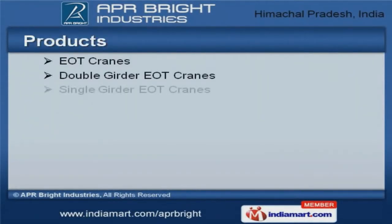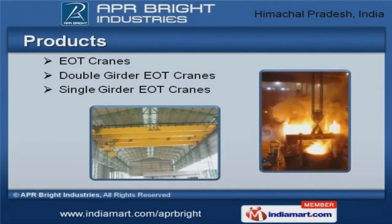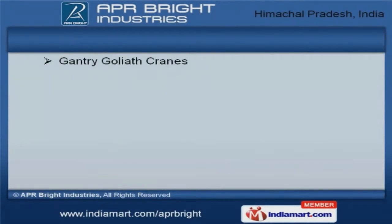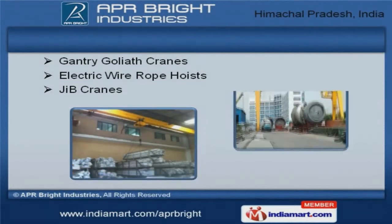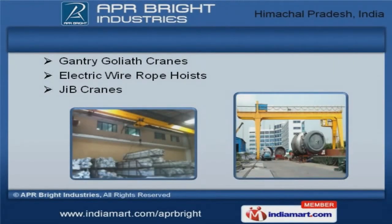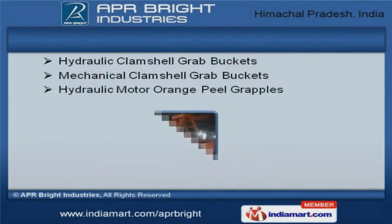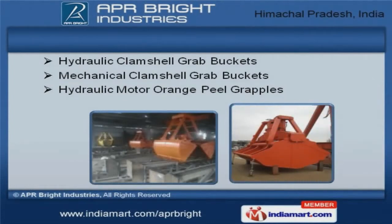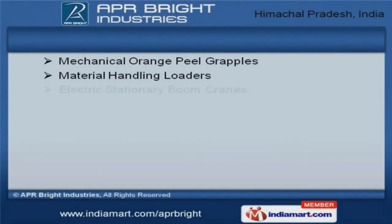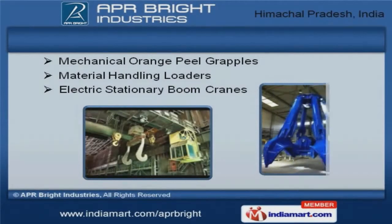We offer a splendid range of double and single girder EOT cranes. Our Gantry, Goliath, and Jib cranes are best in the industry, amongst others. We offer hydraulic and mechanical clamshell grab buckets that are acknowledged for their functionality.